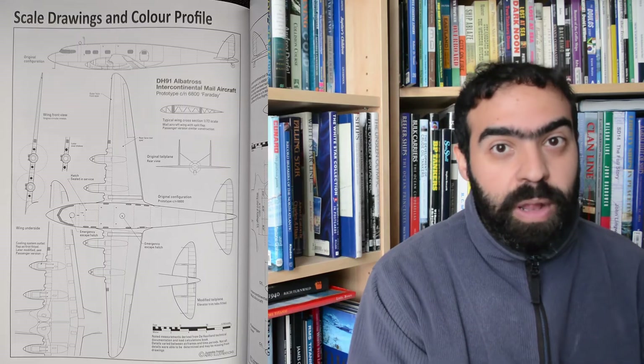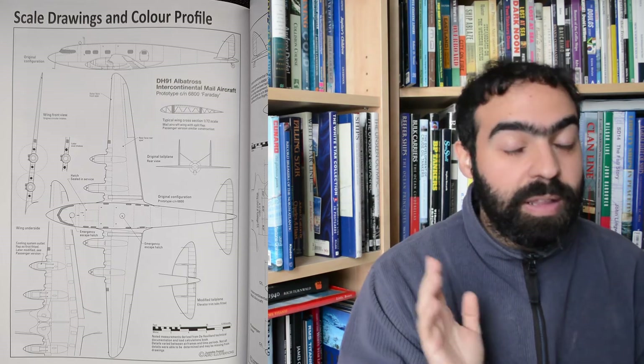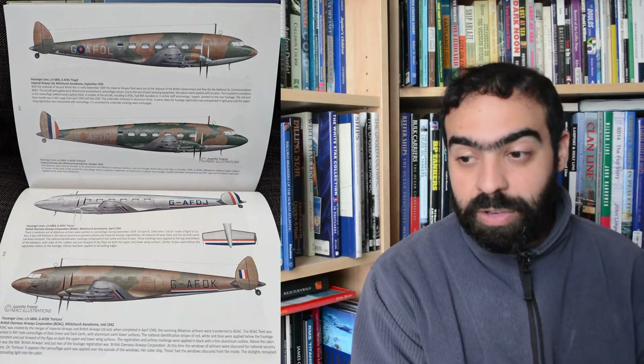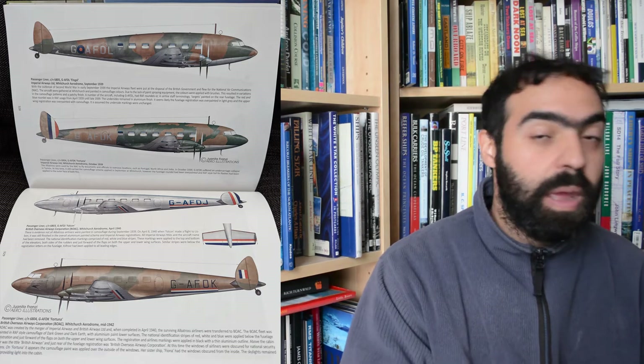The book concludes with some beautiful illustrations and profiles. The profiles are a goldmine for anyone who wants to model this aircraft. The color profiles done by Juanita Franzi at Aero Illustrations are utterly impeccable and a feast for the eyes. There is also a small chapter at the back detailing a beautiful large-scale flying model of the Albatross.